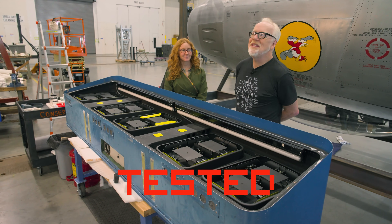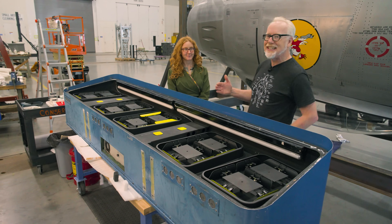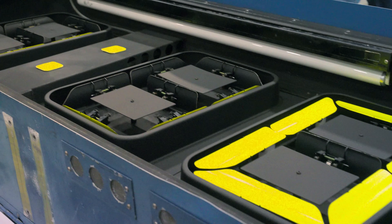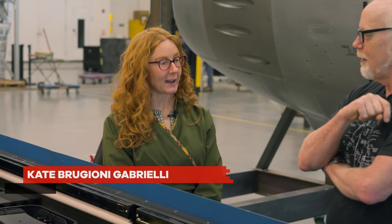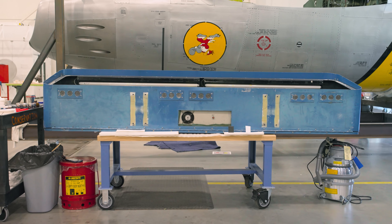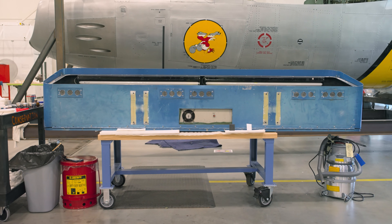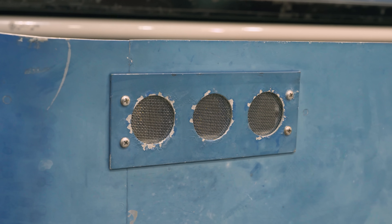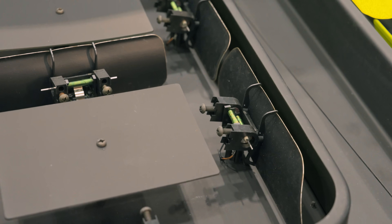Hey everybody, Adam Savage, and I am in the Mary Baker hangar at Udvar-Hazy with conservator Kate Gabrielli. Kate, tell me what this beautiful object is. So we're looking at a countdown clock from the NASA VIP area at the John F. Kennedy Space Center. So this was the countdown clock for the shuttle? For the shuttle program during the 80s and 90s. So this is the countdown clock that the VIPs would have been watching for any given shuttle launch during the 80s and 90s. That's the idea. What an icon.